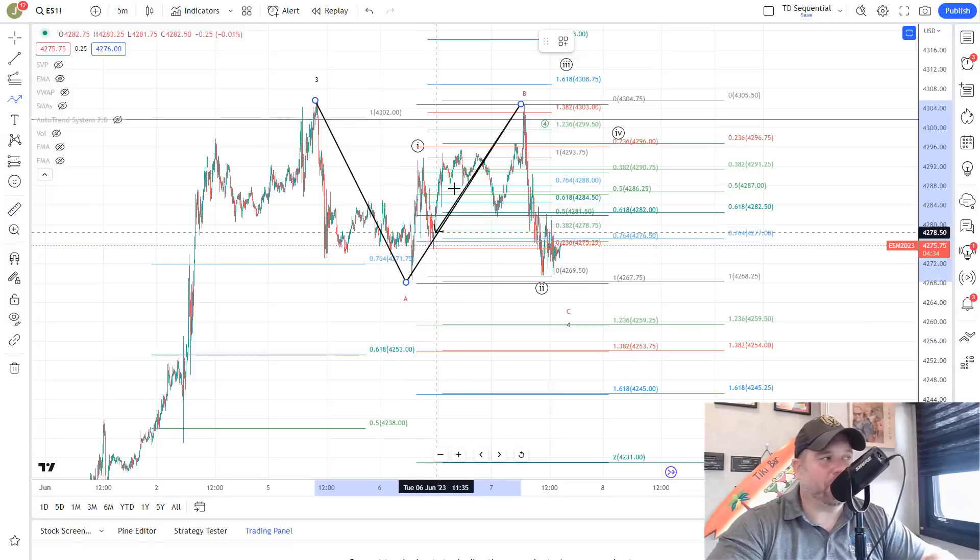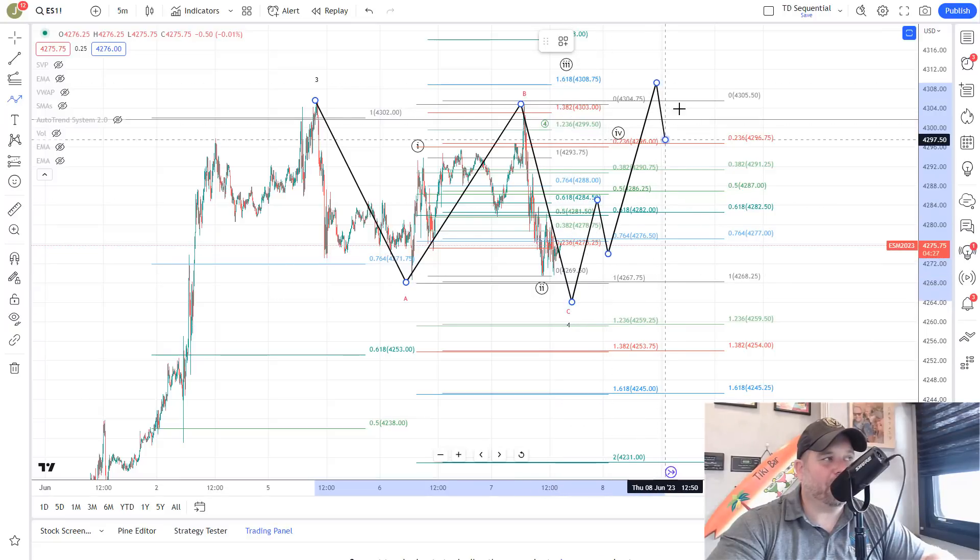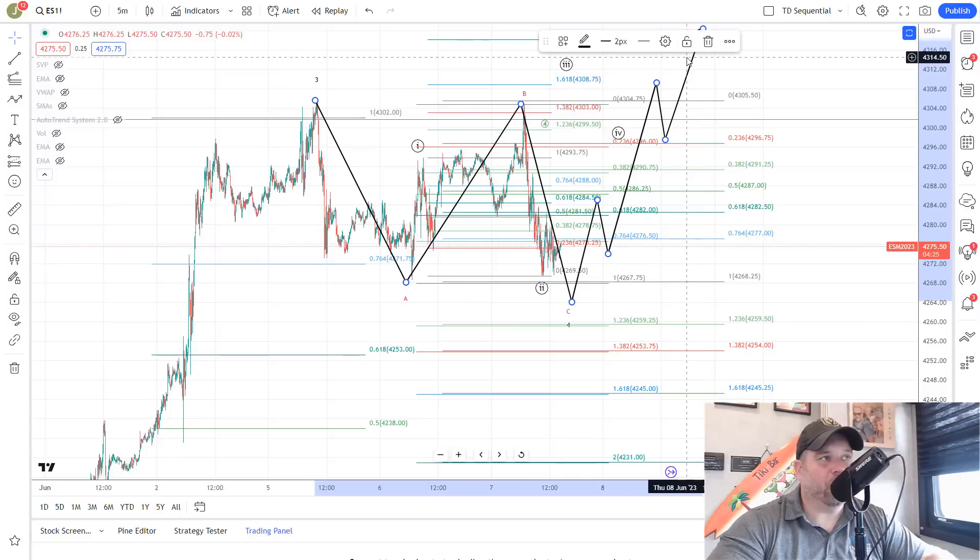We're counting this as an A, B, C, and then we would look for the start of a five-wave move higher to complete the move up toward 43.20 to 43.50 in that area. As long as bulls stay above 42.53 they are bullish up toward the 43.30 to 43.50 area.